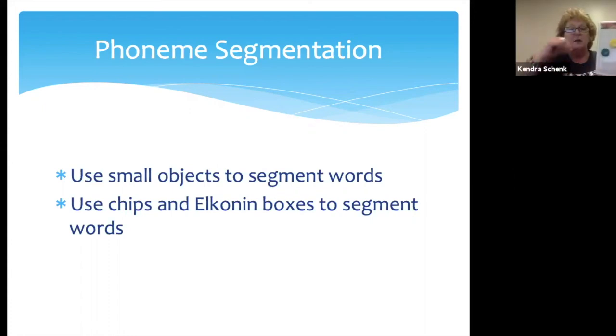Let's do pond. Tap out the sounds: P, AH, N, D — four sounds. So I need four chips. First sound P, second sound AH, third sound N, fourth sound D — pond. Your students will get to where you can stop saying 'what's the word' — you just run your finger underneath and they're able to do it. That's how you use Elkonin boxes.